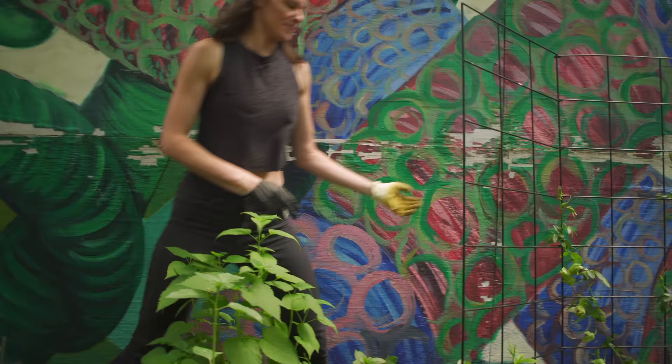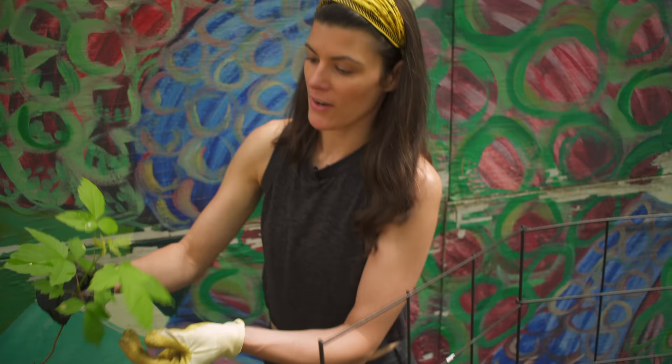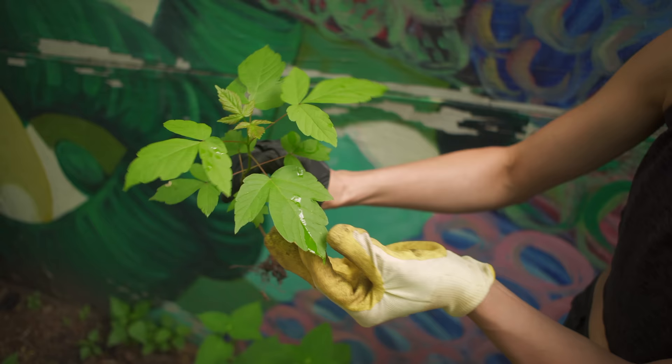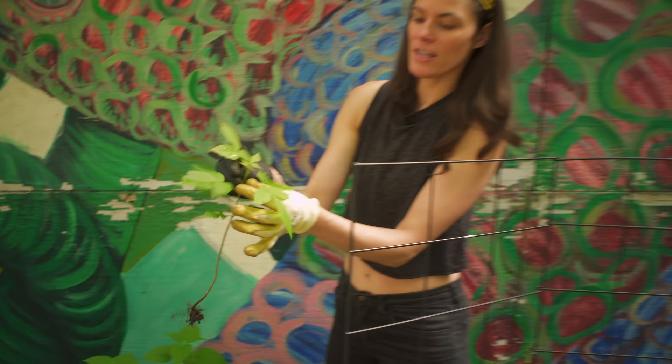This is an early-stage ashleaf maple or boxelder. I'll just pull it out since it's so shallowly planted. You can see how it could easily look like poison ivy with the three leaflets. This one is still attached as almost one leaf with a leaflet coming off to the side, but you can see how it dissects — it's pinnately compound, meaning alternate with different leaflets.